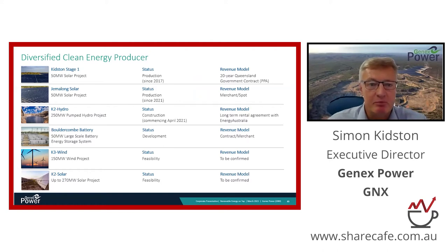The key point to emphasize about our portfolio is that these projects are long-life assets backed by long-term contracts. Our business is all about delivering returns to shareholders, and that is demonstrated by the Kidston Stage 1 project - a 50 megawatt solar farm built about three years ago. It has a 20-year contract with the Queensland government that guarantees around $12 million of revenue per annum until July 2038 - a very strong cash flow underpinning the value of this business.